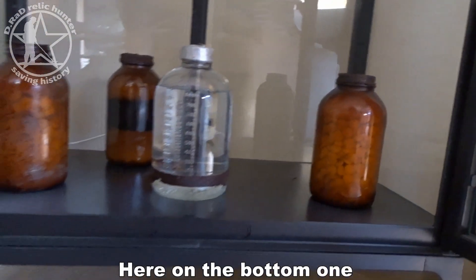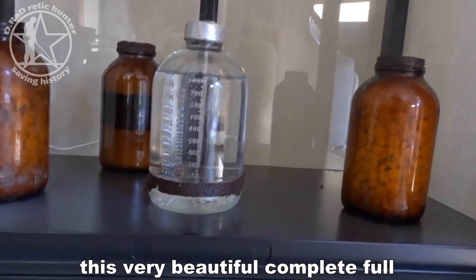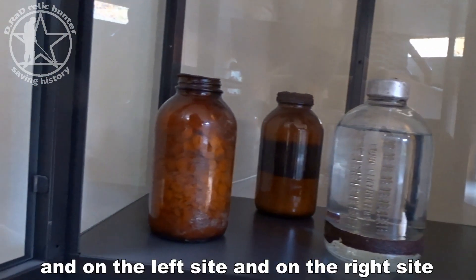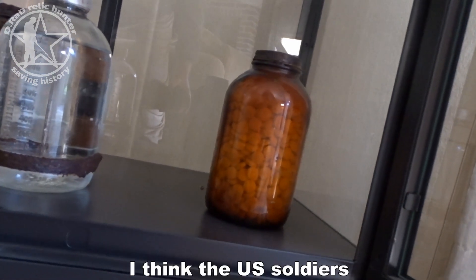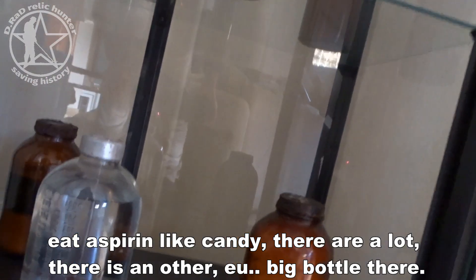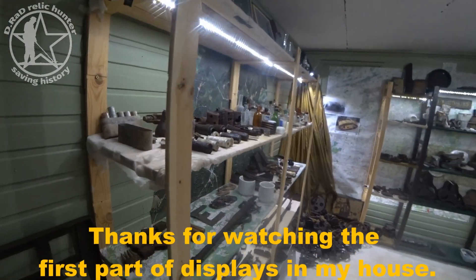Here on the bottom you can see some big bottles, and in the front this very beautiful complete full box of bottles. On the left side and right side there are some complete bottles with aspirins. I think the US soldiers ate aspirins like candy — there are a lot of them, and there's another big bottle there too.